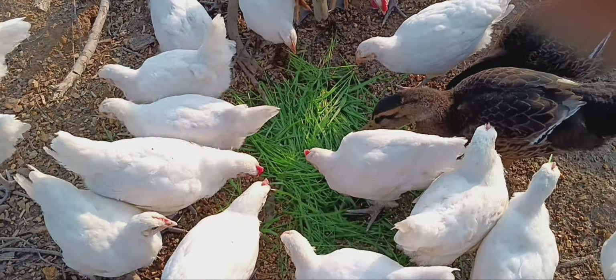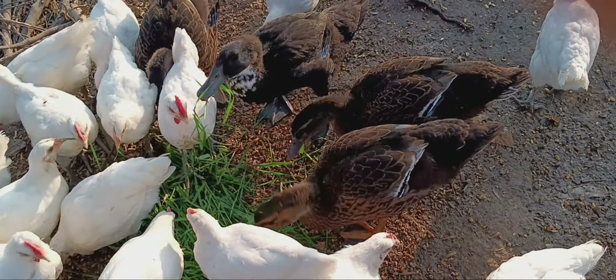And the chickens, like I said, they're eating the grass itself too, but they're not ravenously devouring it like the ducks are.